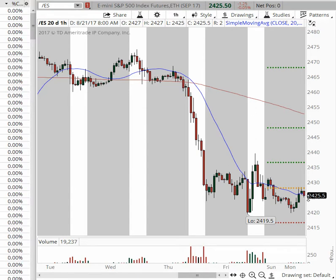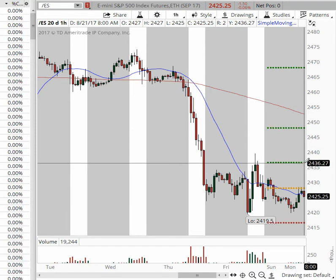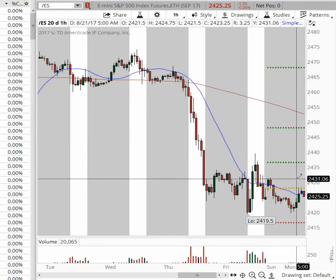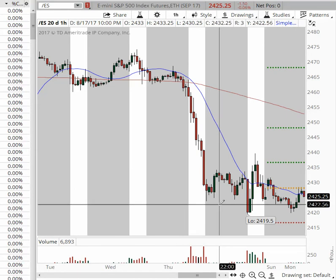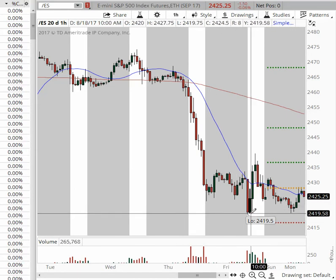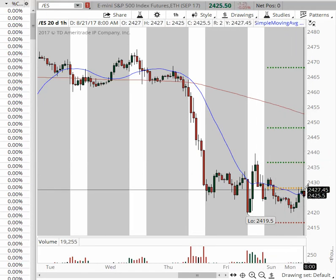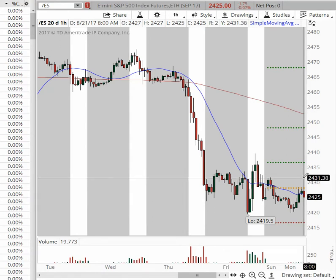We're seeing a lot of pressure to the downside. However, if we break the high of 2431, we could possibly see a flurry to 2436. The price has indicated it wants to travel more to the downside. It is a very sloppy range — we have a double bottom at 2419 and a descending top pattern, which puts pressure on the ES this morning. Watch between 2429 and 2431 for a possible break to the upside.